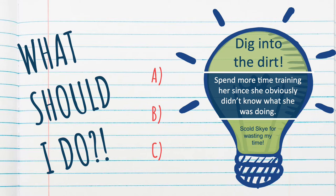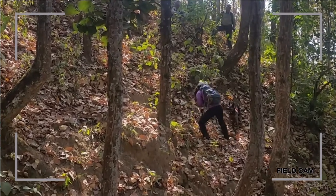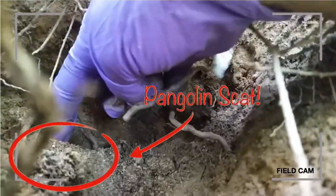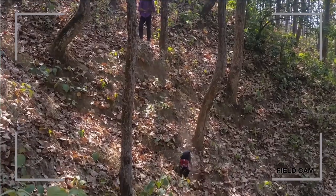So what did I do next? Did I dig into the dirt? Did I spend more time training her since she obviously didn't know what she was looking for? Or did I scold Sky for wasting my time? I dug into the dirt — and what did I unearth? A fresh, juicy pangolin scat, and they really stink. They're actually made up of termites and ants, and that's what we learned: pangolins often bury their poop in the wild.